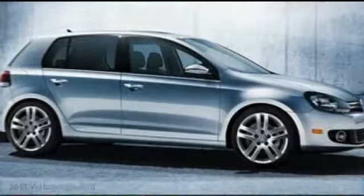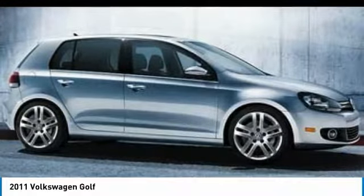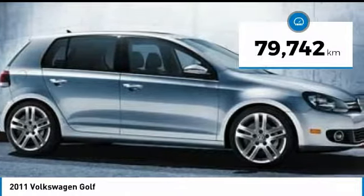Stop by and take a look at the 2011 Golf. It's the original fun-to-drive hatchback. Drive one today — it's priced below $15,000. This vehicle has less than 80,000 kilometers.